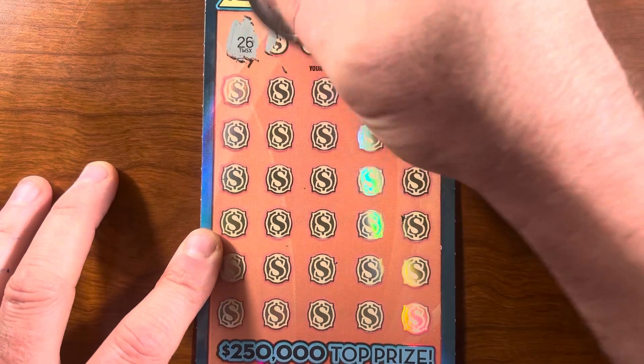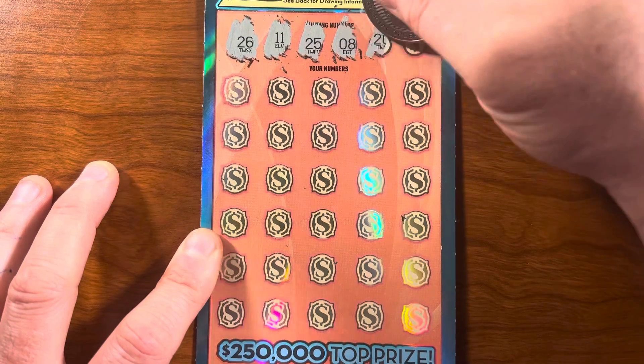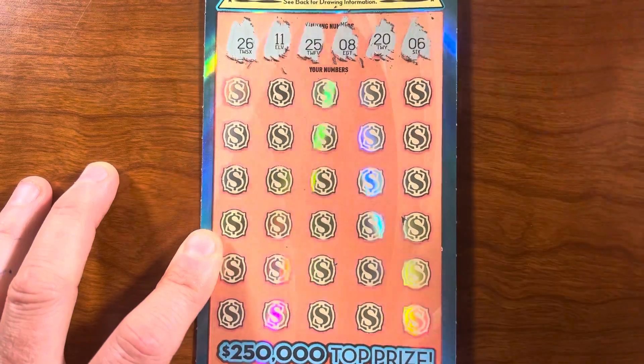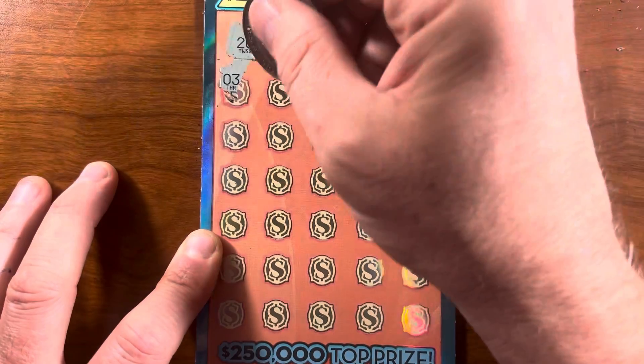Okay, winning numbers: twenty-six, eleven, twenty-five, eight, twenty, and six. Those are our winning numbers on this ticket. Let's see if we can get a match.